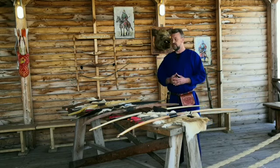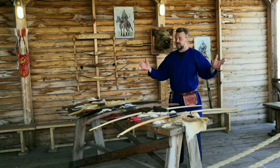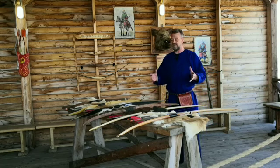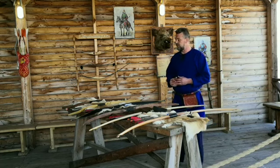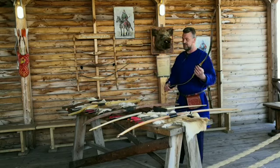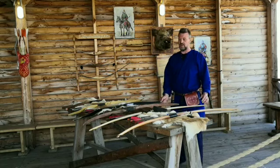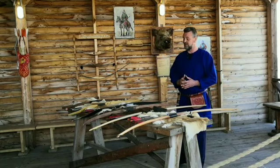Луки с удовольствием используют не только дети, но и взрослые. Луки прошли сквозь века, сквозь тысячелетия, и по сей день стрельба из лука вызывает некую эйфорию. Когда держишь лук в руках, просыпается в тебе нечто такое, что приятно где-то в душе, и ощущаешь себя, если не настоящим воином, то как минимум причастным к этому древнему таинству стрельбы.